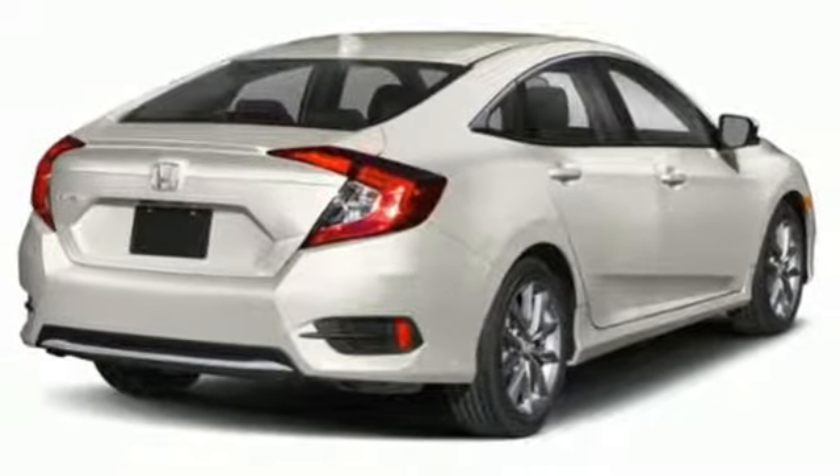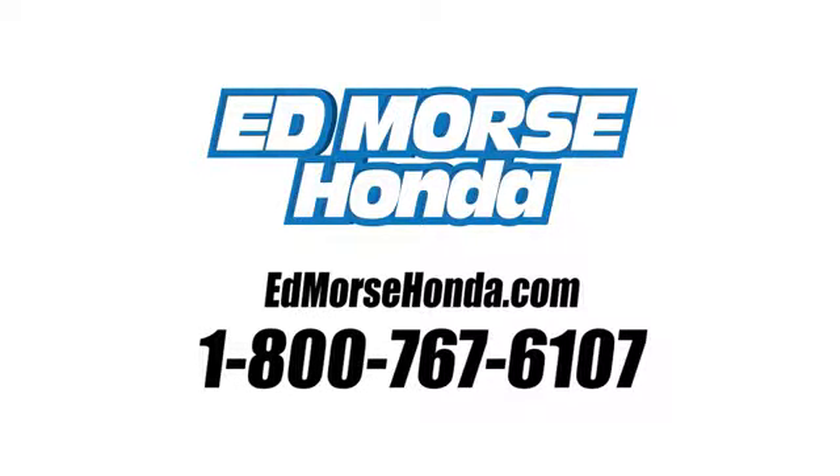Take it for a test drive today. Call us today at 1-800-767-6107. For value and for service, it's Ed Morse.